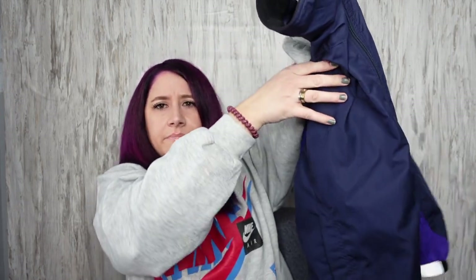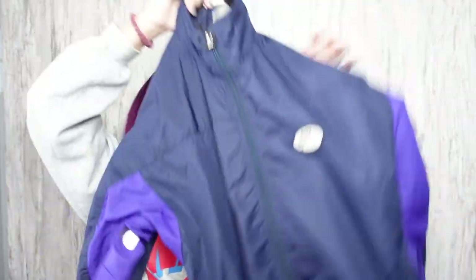Found a bunch of windbreakers. My thrift store has moved into like spring stuff, so I got a lot of windbreakers out. This is a vintage Nike windbreaker, size medium. It looks like this.